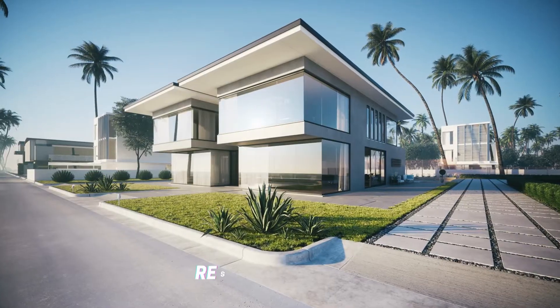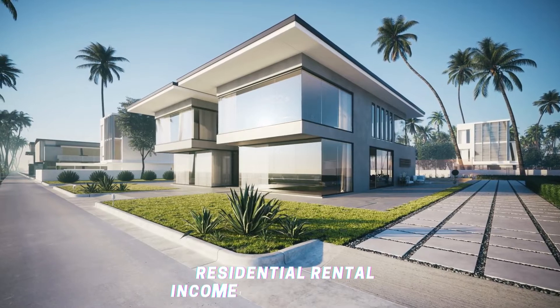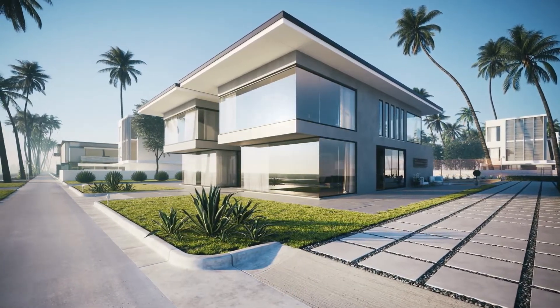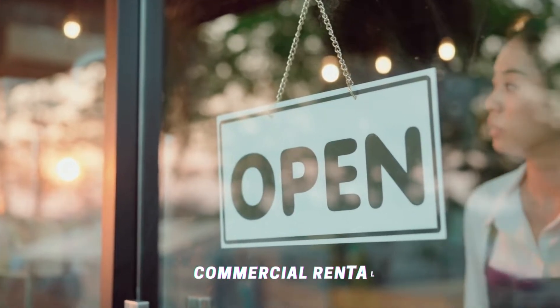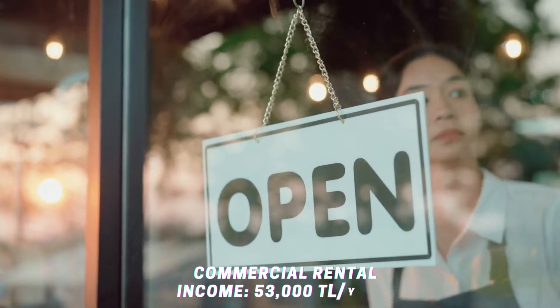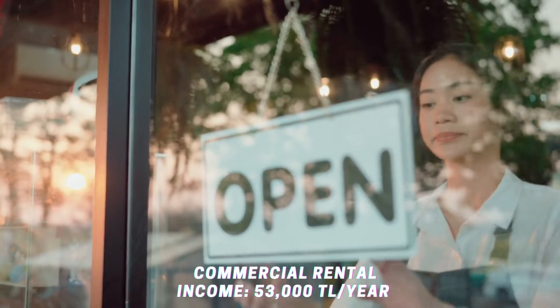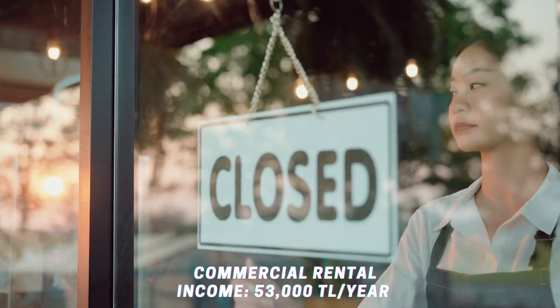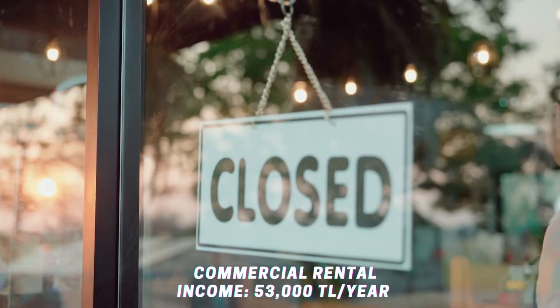According to data announced in 2021, real estate owners whose residential rental income exceeds 7,000 Turkish liras per year, or 53,000 liras for workplace rental income, must pay rental income tax as determined by the Revenue Administration. Real estate owners who earned up to 6,600 Turkish liras in total in 2020 do not have to submit a declaration.